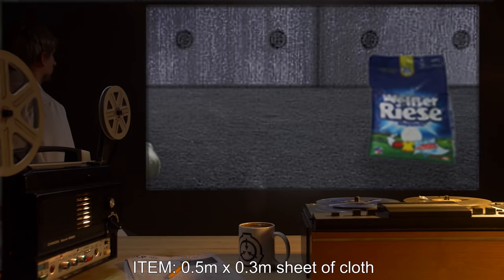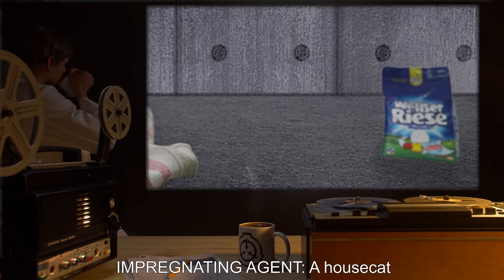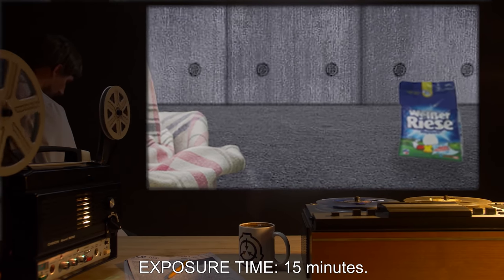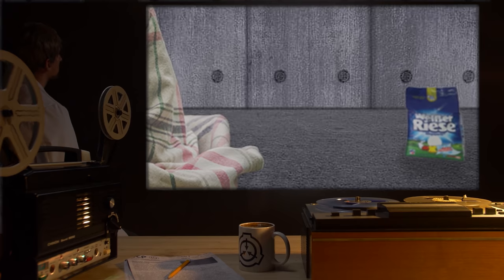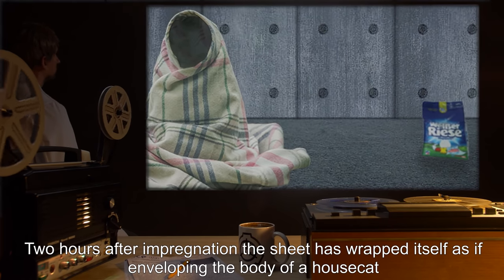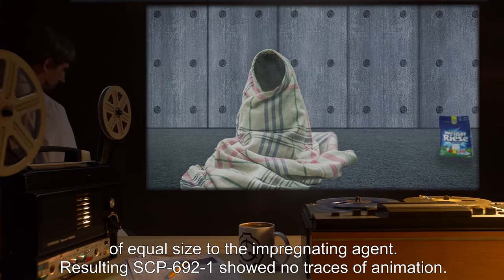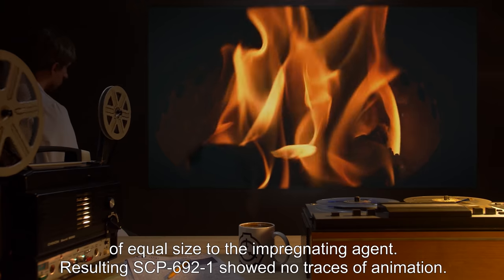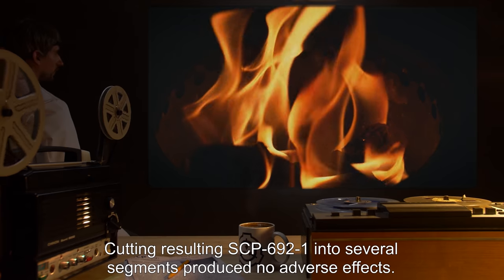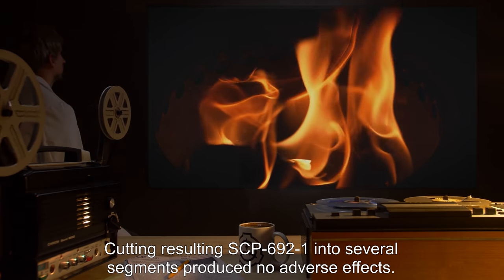Item: 0.5 meter by 0.3 meter sheet of cloth. Impregnating agent: a house cat. Exposure time: 15 minutes. Result: two hours after impregnation, the sheet wrapped itself as if enveloping the body of a house cat of equal size to the impregnating agent. Resulting SCP-692-1 showed no traces of animation. Cutting SCP-692-1 into several segments produced no adverse effects.